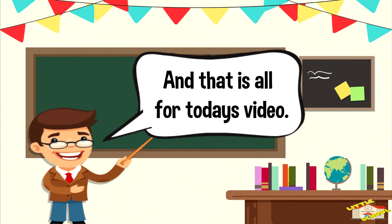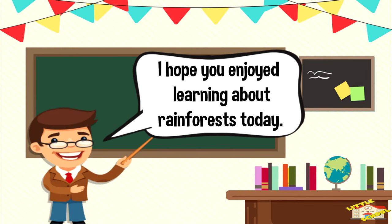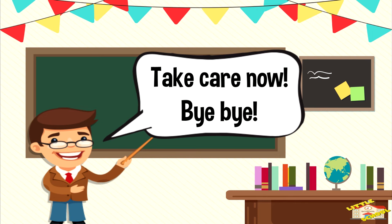And that is all for today's video. I hope you enjoyed learning about rainforests today. Take care now, bye-bye!